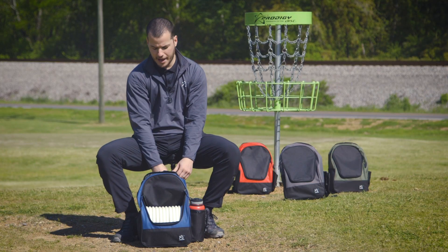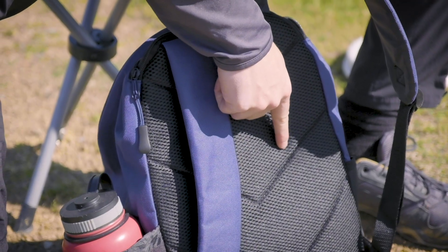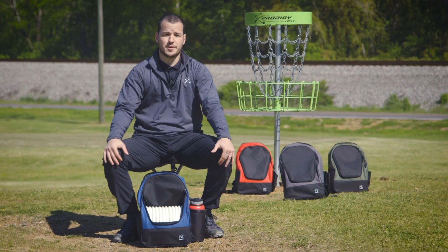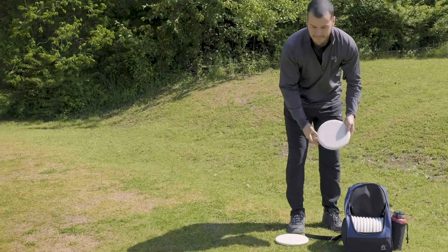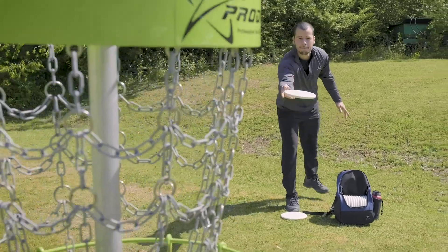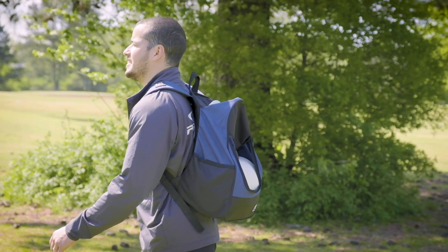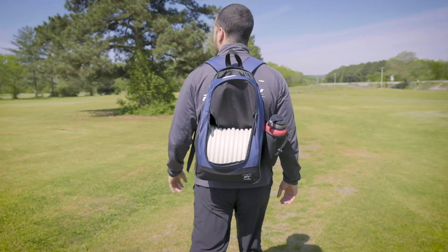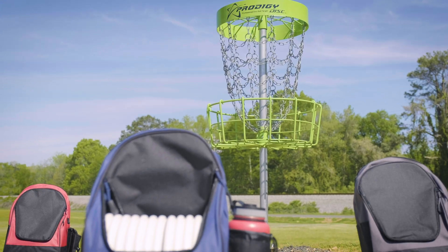I've got padded straps and back padding here in the back. If it's just a casual round at your local course with a small setup required, or you want to get a beginner into it without the over-the-shoulder bag and they want a backpack, this is perfect. Or just pack it up with some snacks and water, take it up the mountain on a hike. Whether you're on the course or on the go, the BP-4 is a perfect option for you.